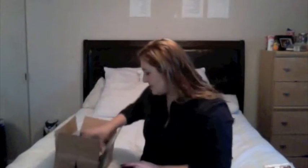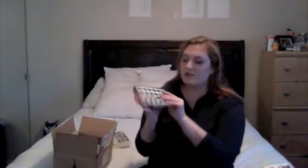Next thing I got — I'm going to dig into this box. This was another thing that I ordered a couple weeks ago, but I'm going to include it in this. This is the Gwen Stefani eyeshadow palette. I was really excited when I saw the colors for this — it's just such a perfect, everyday palette.